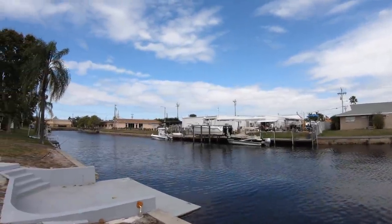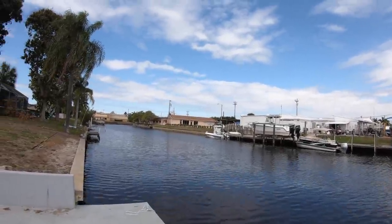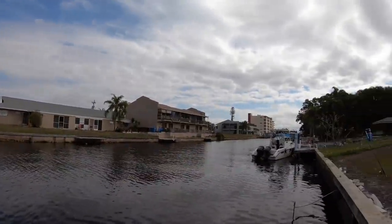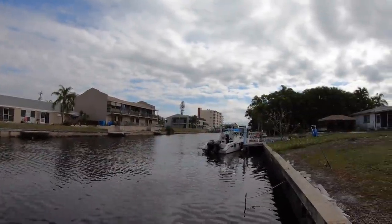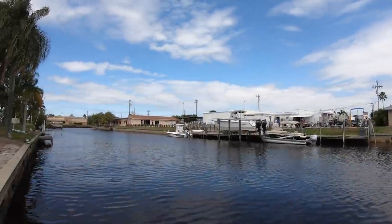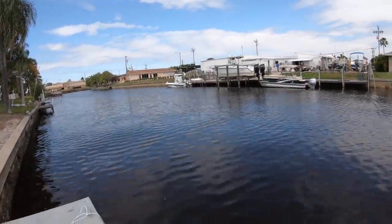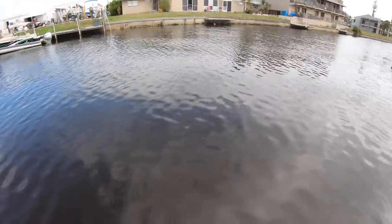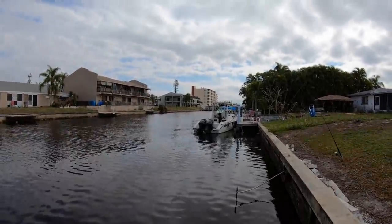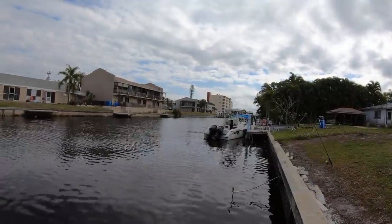We're at the end of the canal. There's a commercial area nearby — that's the main thing making me think twice. The house needs a lot of work, and that commercial area is a concern. I'll have to calculate some numbers and see what it is.